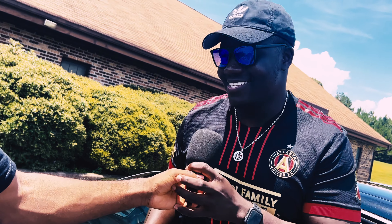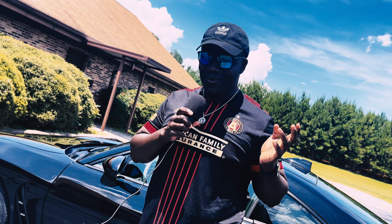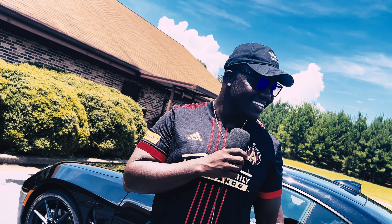I was like, alright, it's not as quick as the Tesla, but it's its own quickness. Bro, it's fun, it's aggressive.